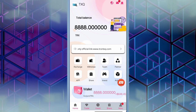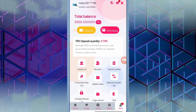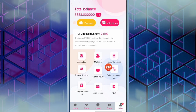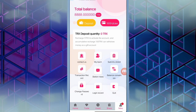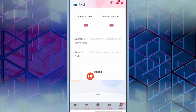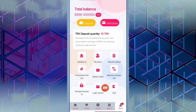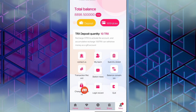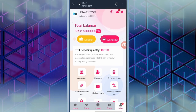When you click the activity option you can explore those features. In the mine option, if you have any problem you can submit an article. You can also see the transaction record, station news, and balance conversion. For balance conversion, fill in the quantities and security password, then click submit. You can also change the password and view the login record.